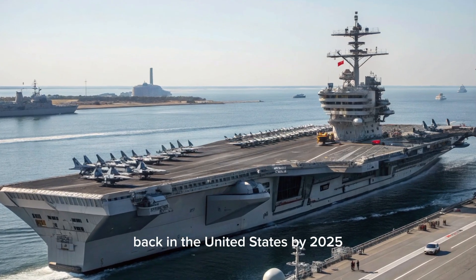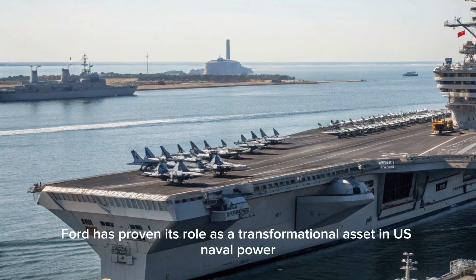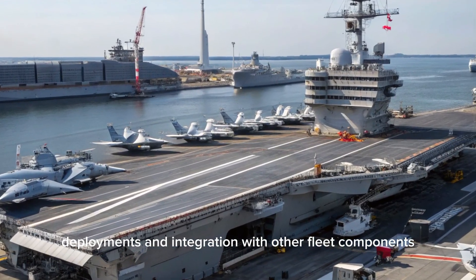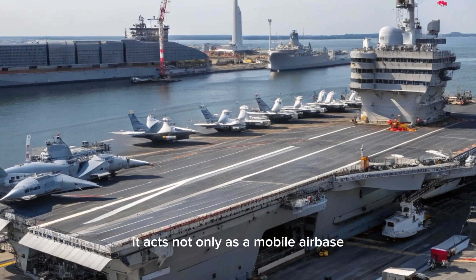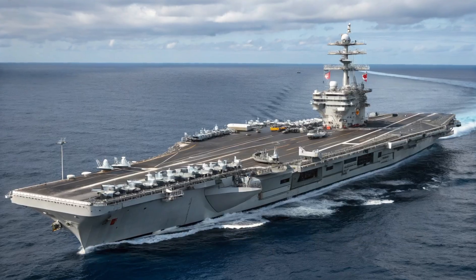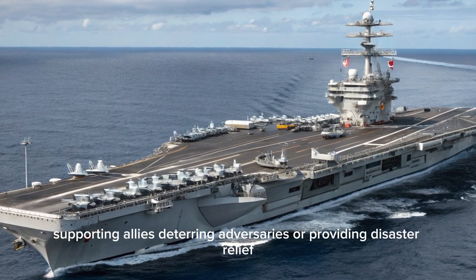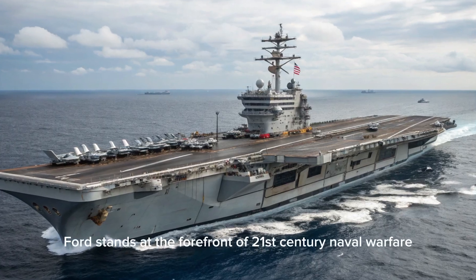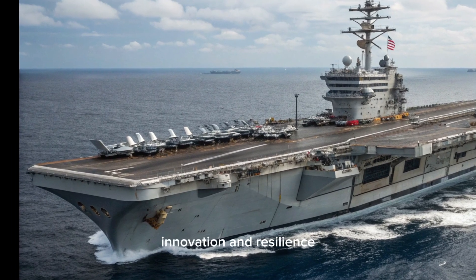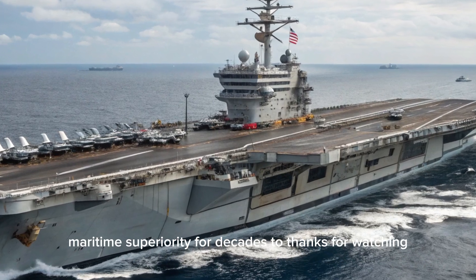By 2025, the USS Gerald R. Ford has proven its role as a transformational asset in U.S. naval power. Its operational capabilities have matured through extensive trials, deployments, and integration with other fleet components. It acts not only as a mobile airbase but also as a central node in a network of global maritime dominance. Whether conducting combat operations, supporting allies, deterring adversaries, or providing disaster relief, the USS Gerald R. Ford stands at the forefront of 21st-century naval warfare. It is a symbol of strength, innovation, and resilience, ensuring that the United States maintains decisive maritime superiority for decades to come. Thanks for watching.